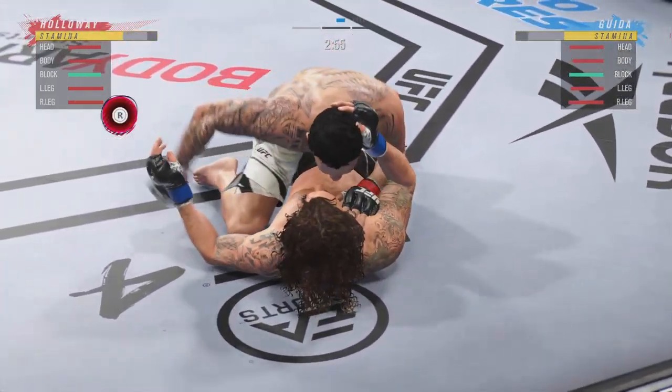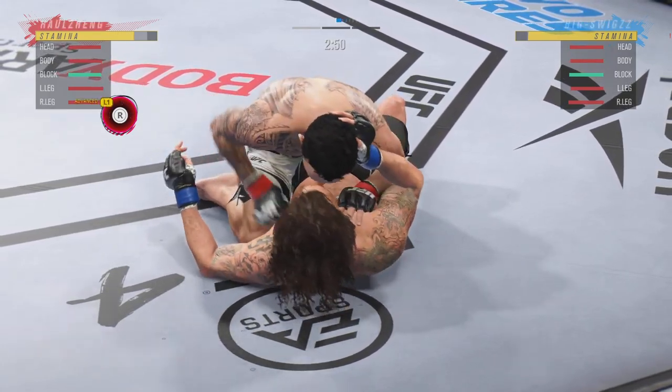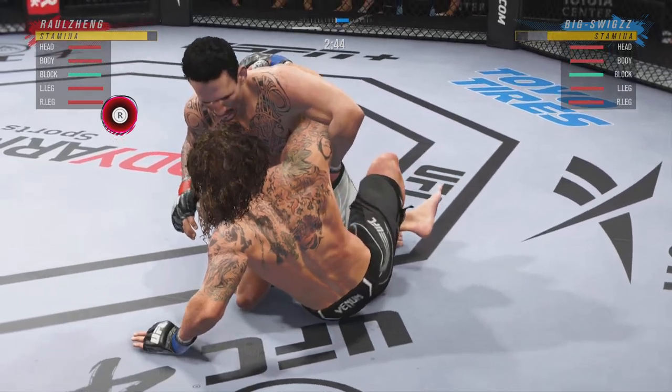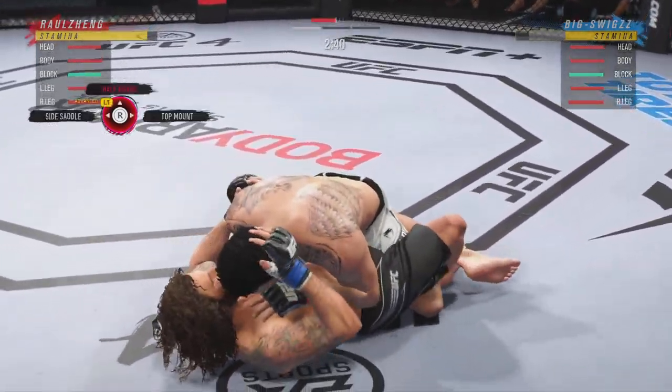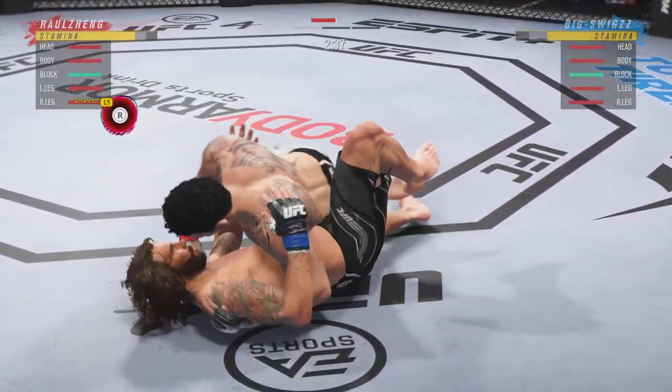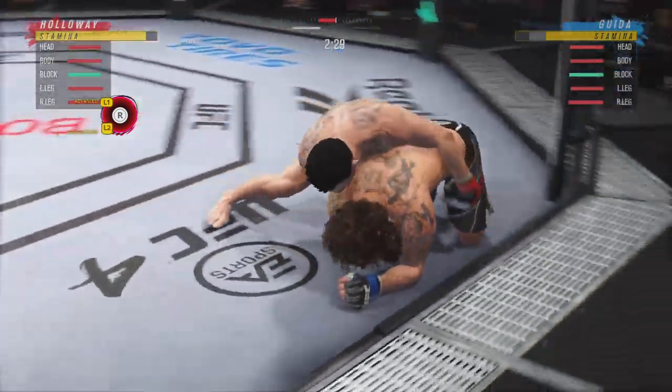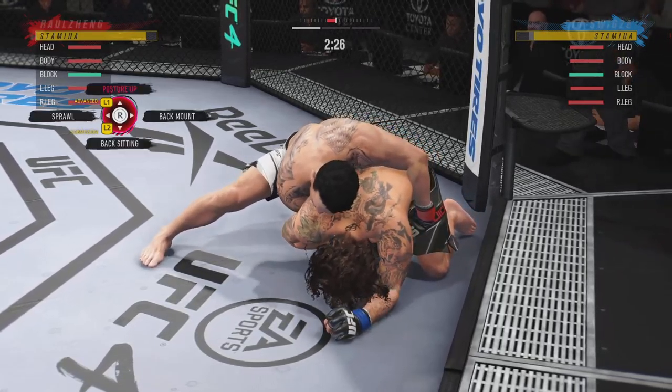We cross the midpoint in round one. Sound strike on the ground. Beautiful movement and hip work on the ground here. Just outstanding with the transitions — he is not staying in one place on the ground. That's very important.